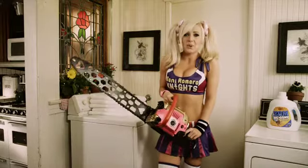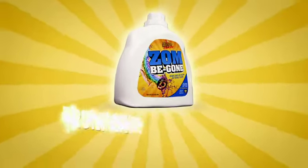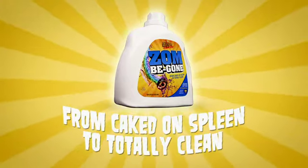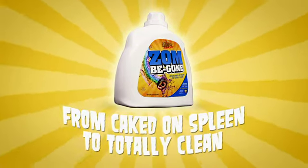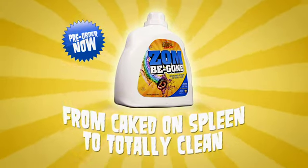So the next time you need to annihilate a horde in a zombie apocalypse, the only thing that will be spared from total destruction is your wardrobe. ZombiGone — another great product from the makers of Lollipop Chainsaw. Pre-order your copy of Lollipop Chainsaw now.